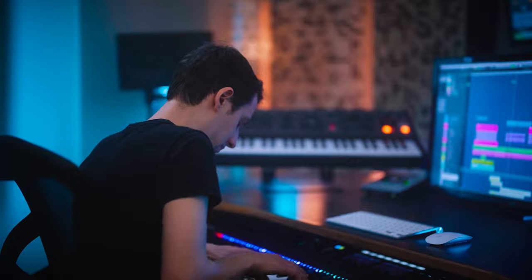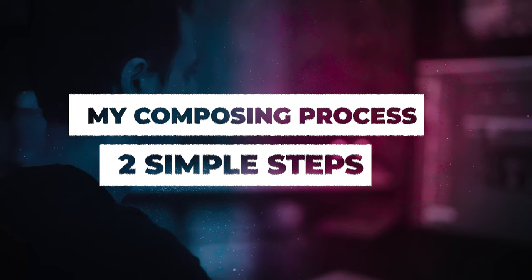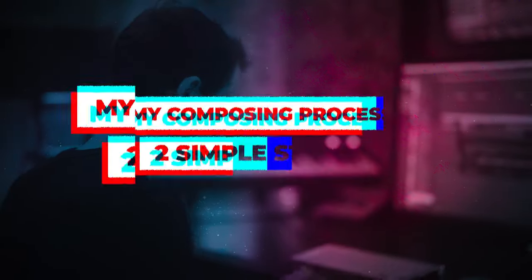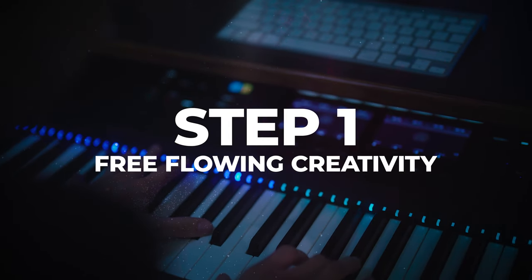This is gonna be a quick video where I'll share with you how this method has helped me to write and produce music more effectively, and I'm hoping that by sharing the information it's gonna help you think about your own writing process and look for ways to make improvements. So let's dive in as I break down my composing process into these two simple steps.